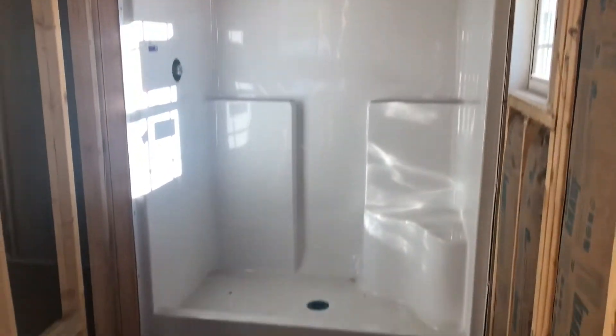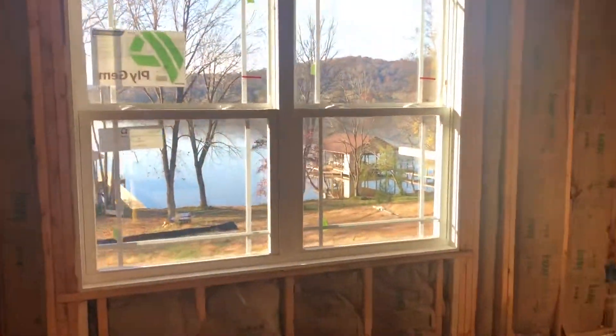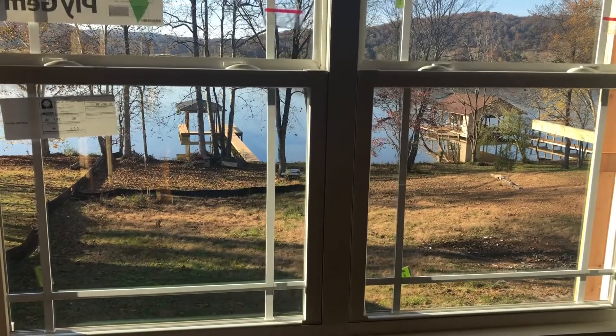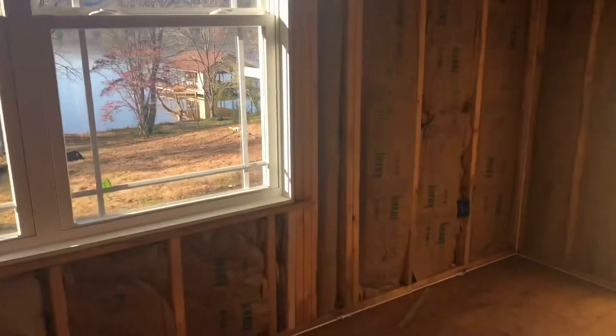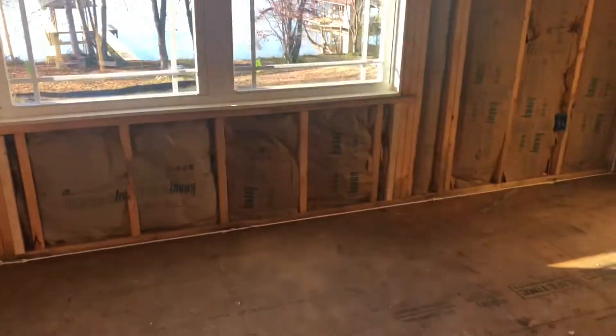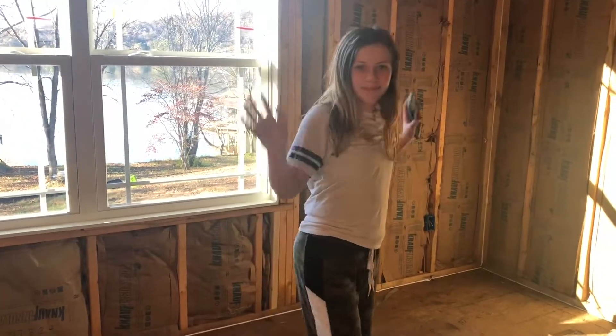Walking shower, his bathroom, and his view. It's coming along — we'll see what another couple weeks does. Hopefully installation soon. Thanks, Alyssa! Bye, y'all.